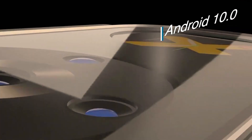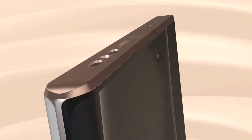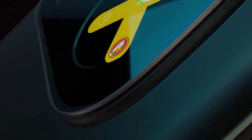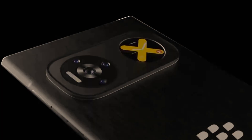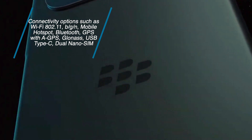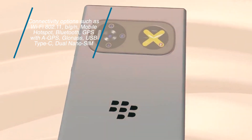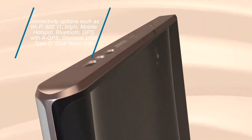Processor and Connectivity: BlackBerry's new handset works on Android 10.0 as the latest operating system. It has many connectivity options such as Wi-Fi 802.11, mobile hotspot, Bluetooth, GPS with GLONASS, USB Type-C, and dual nano SIM.